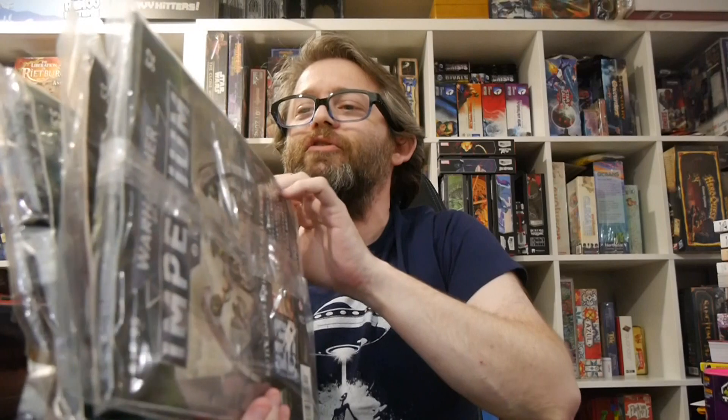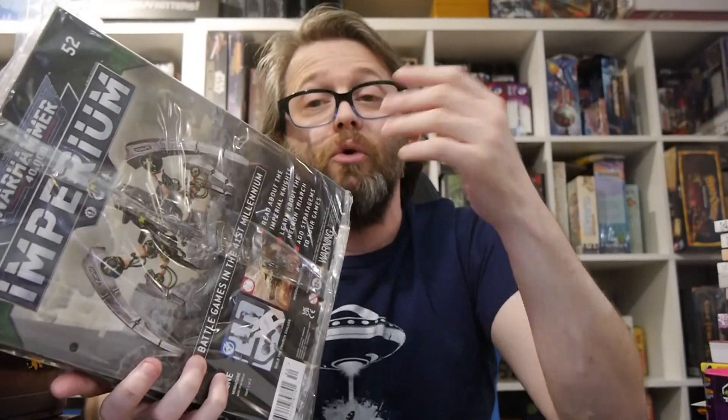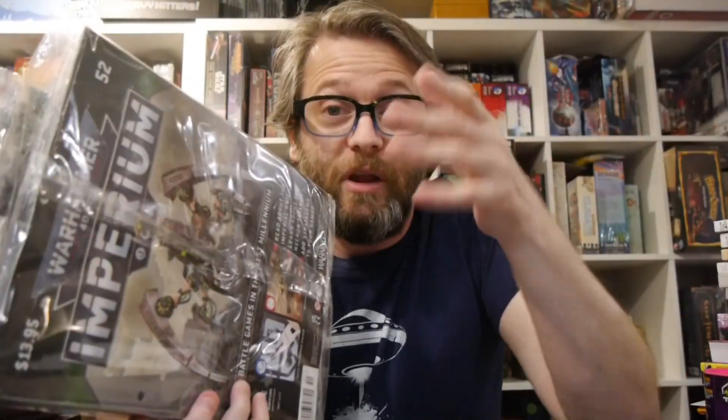Warhammer 40,000 Imperium. Hey, welcome to Board Game Today, I'm Bride of My Hands. This is the latest Warhammer 40,000 Imperium, covering issues 52 through 55. We're going to do a quick overview of what to expect from each issue, and then dive into every single issue in subsequent videos.